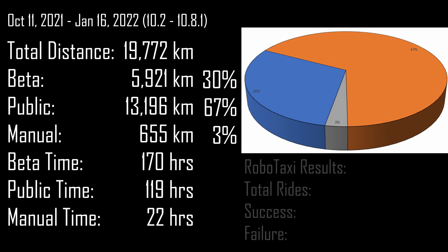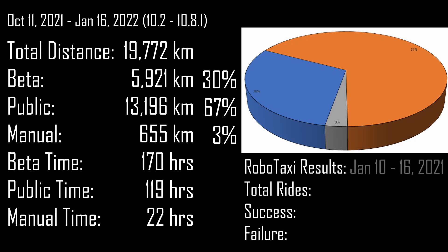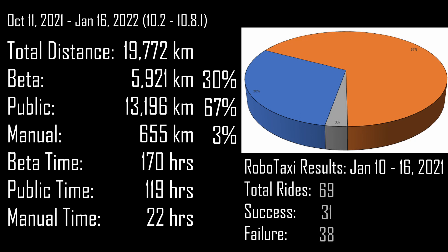And to the right is the main focus. For the week of January 10th through 16th, Monday to Sunday, we did a total of 69 rides with a very surprising success rate. A success requires the beta to get the customer from pickup to drop-off with zero disengagements — otherwise it would be a failure, and if a driver wasn't there, the customer would be stranded. So those 31 trips in that week represent a 45% success rate, which is a perfect pickup to drop-off scenario.